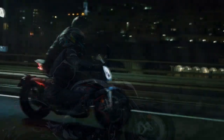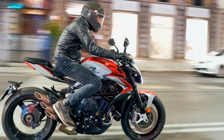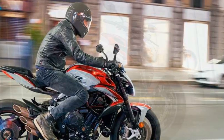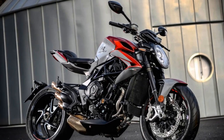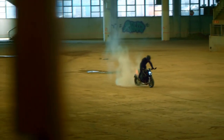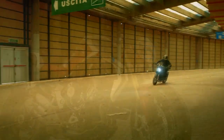Riding Position. The riding position of the Brutale 800RR is sporty and aggressive. The relatively high footpegs and low, wide handlebars position the rider in a forward-leaning stance, emphasizing its sport bike pedigree. While this riding position enhances control and aerodynamics, it might not be the most comfortable for long-distance touring or riders seeking an upright, relaxed posture. Braking: the motorcycle features a powerful braking system, with Brembo calipers at the front providing excellent stopping power. The inclusion of cornering ABS further enhances safety by modulating braking force during lean angles, ensuring optimal control in various riding conditions.